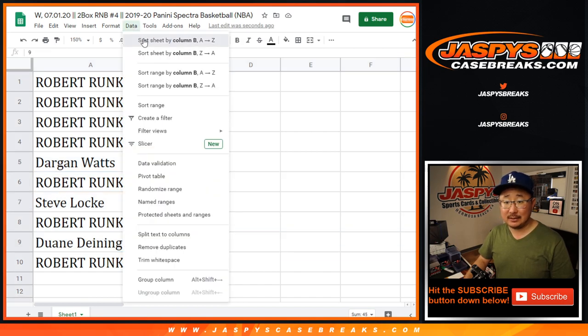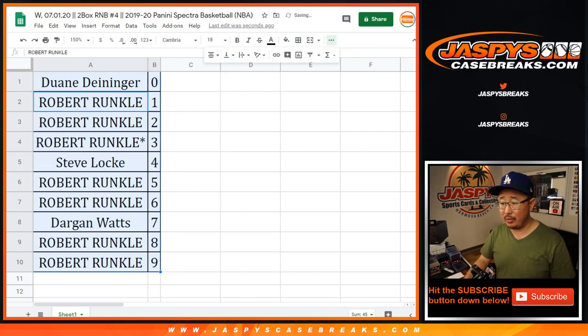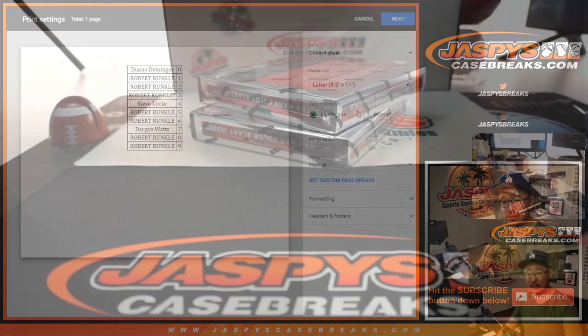Any trades? It's pretty rare that there are trades in a number block break — I don't think there will be. So we just roll. TWC, trade window closed. Let's rip.